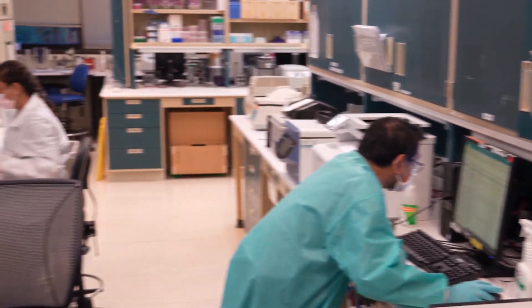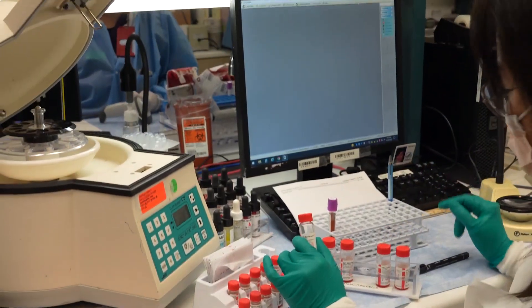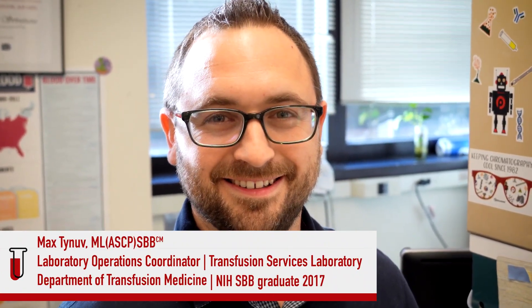The students have a dual role as part-time employee and student. Classes are held one day per week. Clinical rotations are scheduled throughout the year and an independent research project must be completed within the year. Working and being a student sounds like a great opportunity. I wonder what kind of blood bank the DTM has. The transfusion service laboratory where students are part-time employees is a full-service blood bank.